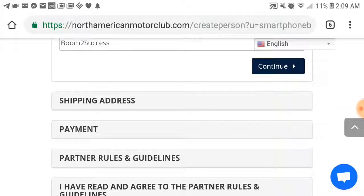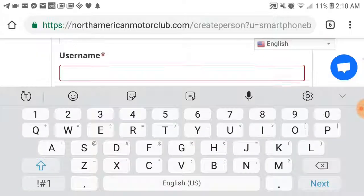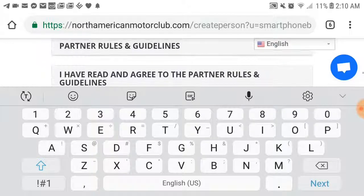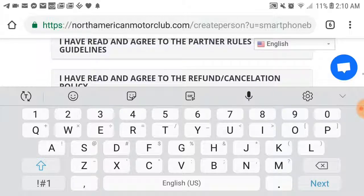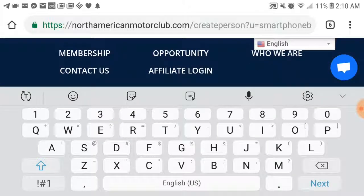You're going to go to payment down here and put your credit card number in. Remember that this is a secure site — your sponsors or anybody else is not going to see this information. This is going to go over the partner rules and guidelines, and make sure that you go over that. It's going to ask if you have read and agreed to the partnership rules and guidelines and the refund cancellation policy. Then you're just going to hit enter.